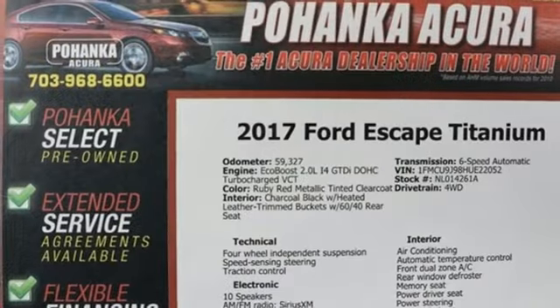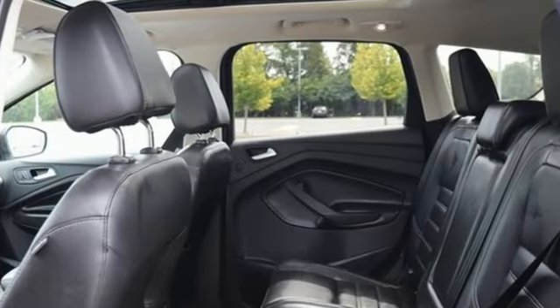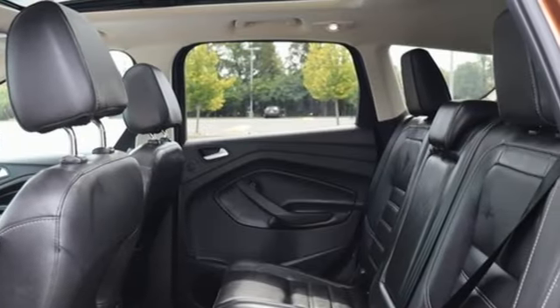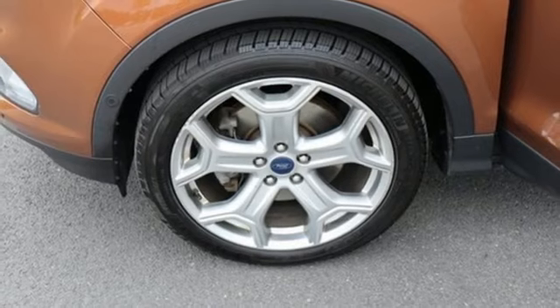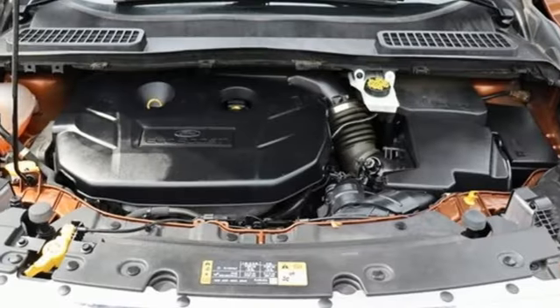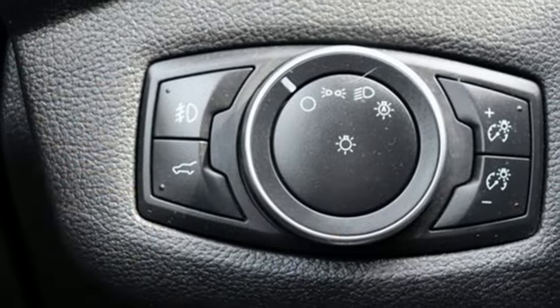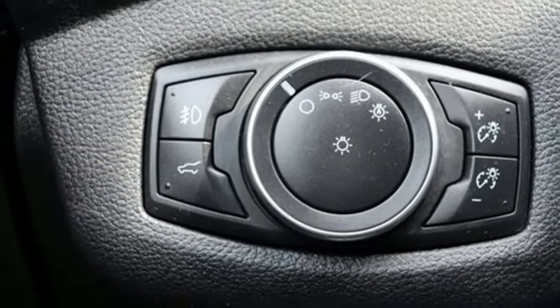Rear parking sensors, Wi-Fi hotspot, front heated leather bucket seats, streaming audio, automatic transmission, dual zone climate control, memory exterior door mirror settings, external memory control, hands-free liftgate, four-wheel drive, and intercooled turbo inline four-cylinder engine.